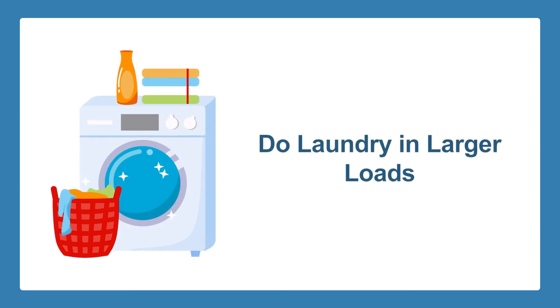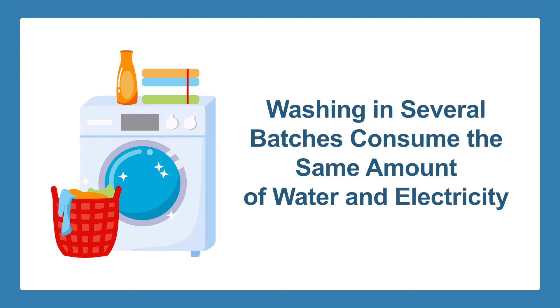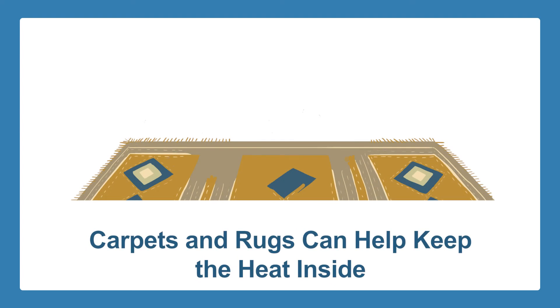Go for fuller loads. Instead of washing your clothes in several small batches, do them in fuller loads. Washing your clothes in several small batches consumes the same amount of water and electricity as full loads, so make the wise move and wash clothes in bigger batches instead.